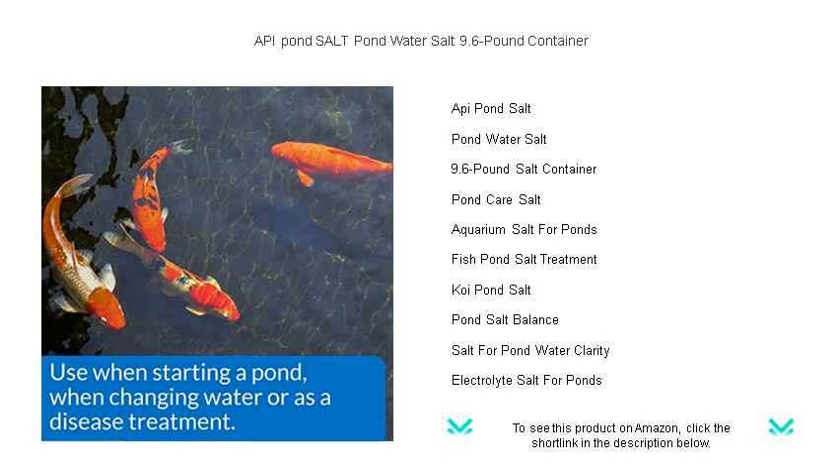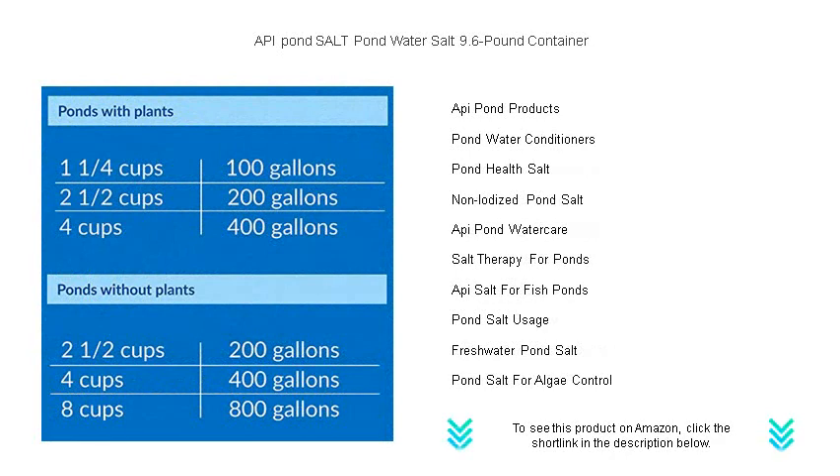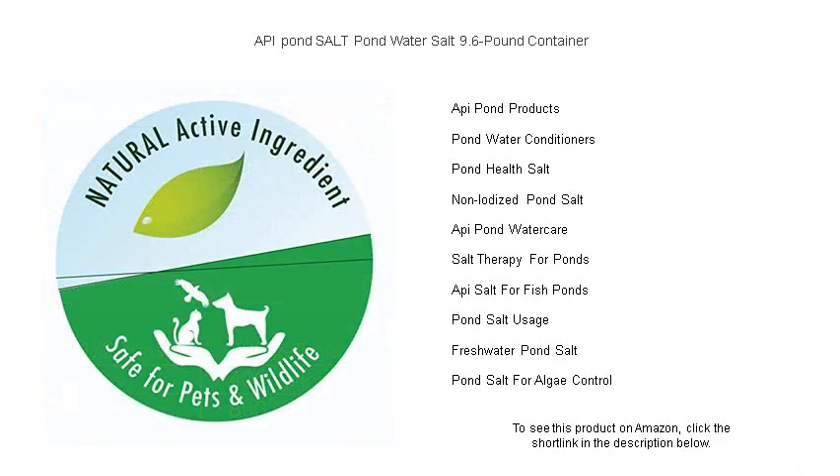It reduces stress and enhances their overall well-being. It's not just about health — our salt helps create an environment where your fish can thrive, boosts their slime coat, and wards off harmful parasites and bacteria. Ideal for koi and goldfish ponds, API Pond Salt is easy to dose and safe for all aquatic life. This 9.6 pound container ensures you have enough to maintain a balanced pond ecosystem.